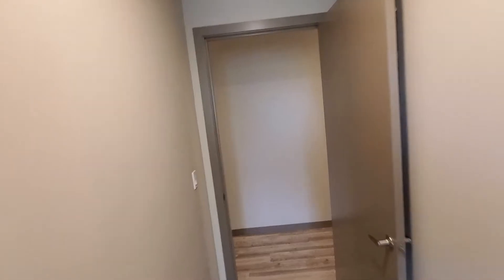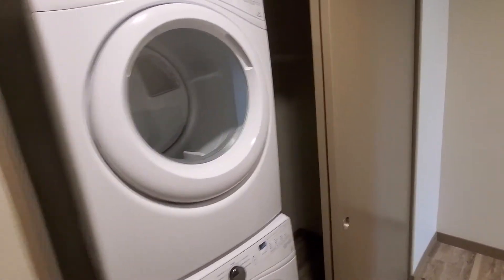Leading back out into the hallway, we are going to come across your full-size washer dryer with additional hanging space next to it.